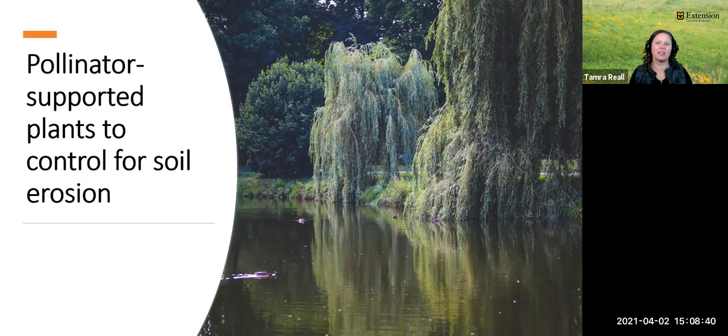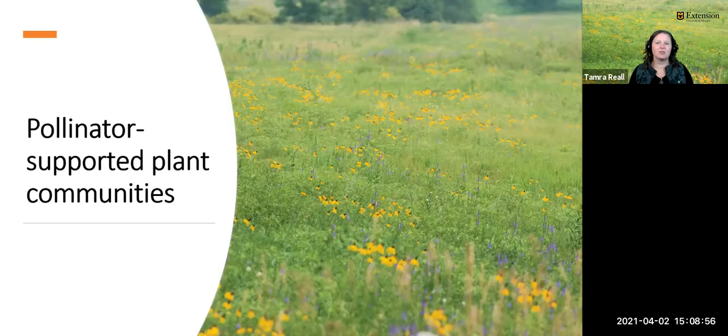The plants that pollinators pollinate can also assist with soil stabilization. For example, willow shrubs and trees help stabilize riverbanks, pond banks, and stream banks — they have separate male and female flowers, and insects transfer much of that pollen. Pollinator-pollinated plants also contribute to stable plant communities and species continuation for both plants and animals, such as the wildflowers in the prairie. By pollinating these plants, the species are able to continue propagating, and the animals that depend on food produced by these plant species are also benefited.